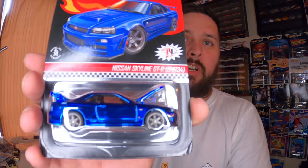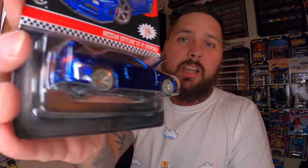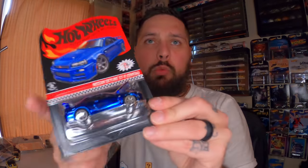One of the later ones for the year was the Nissan Skyline GTR in the nice Spectraflame Blue. There was 12,500 of these made. I only got one. This is actually the same casting as the 2020 membership car — the only difference is this one's blue and that one's purple. I believe this is the first time they've done an opening hood on the Skyline. I can't wait to get that membership car and have the blue and purple ones side by side.